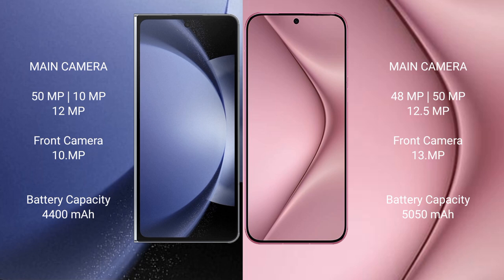The Huawei Pura 70 Pro also features a triple rear camera setup with a 50MP main camera, 48MP and 12.5MP sensors, and a 13MP front camera. The Samsung Galaxy Z Fold 6 packs a 4400mAh battery with 45-watt fast charging support.